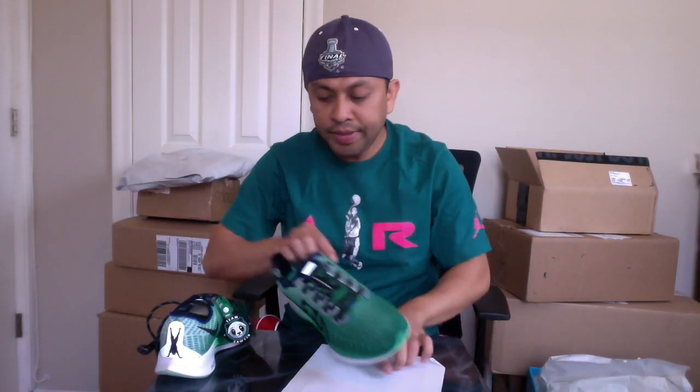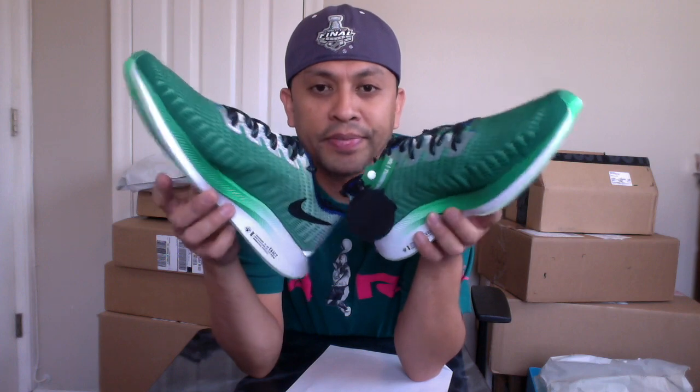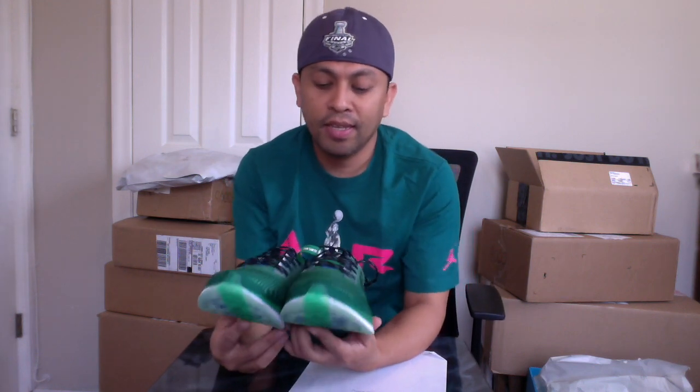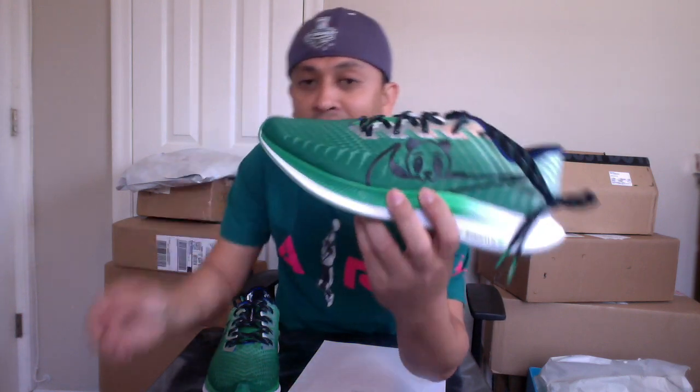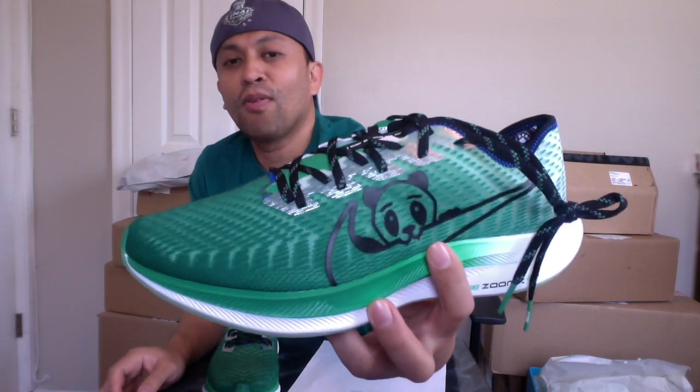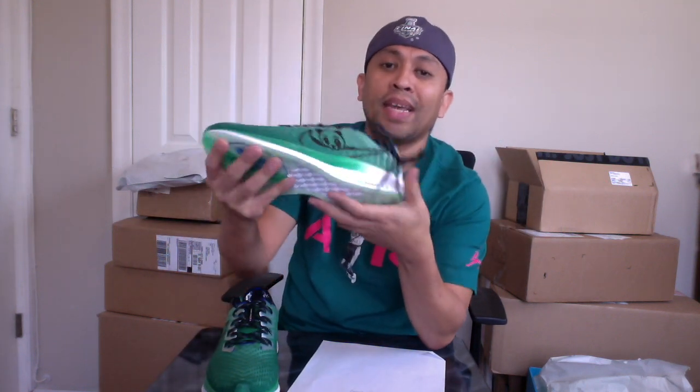Ito yung sapatos ni Sawyer — ito yung design niya. So, kulay niya is green since favorite color niya is green. So, ito yung ganoon design niya lahat. Tas meron nakalagay na panda sa Nike, and this is a Nike na parang kinagat niya yung logo ng Nike. So, ang ibig sabihin doon, yung panda is strong.